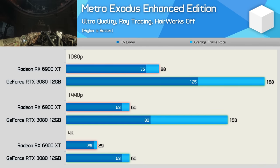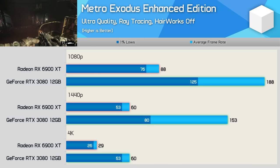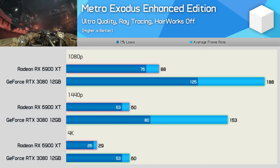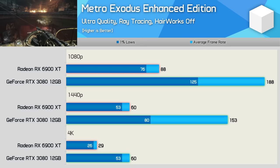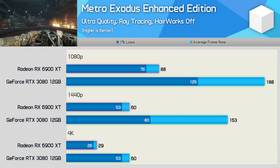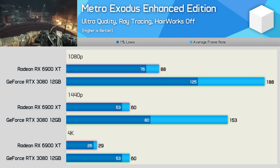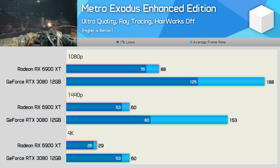Metro Exodus Enhanced was designed to showcase RTX features, and it was developed before AMD's RDNA 2 architecture was available, so unsurprisingly it doesn't run very well on Radeon GPUs. This version of the game only works with GPUs that support hardware-accelerated real-time ray tracing, and we're testing with the ultra-quality preset enabled. The 6900 XT is capable of playable performance at 1080p, but at 1440p you're looking at 155% greater performance with the RTX 3080. For those wanting to play this title at 4K, you can get around 60fps with the RTX 3080 12GB, while the 6900 XT falls short of even 30fps.